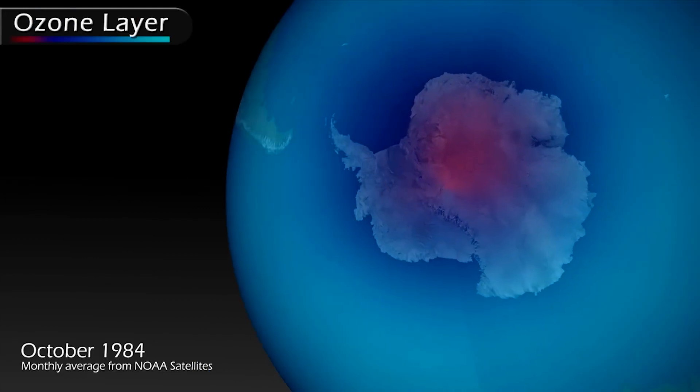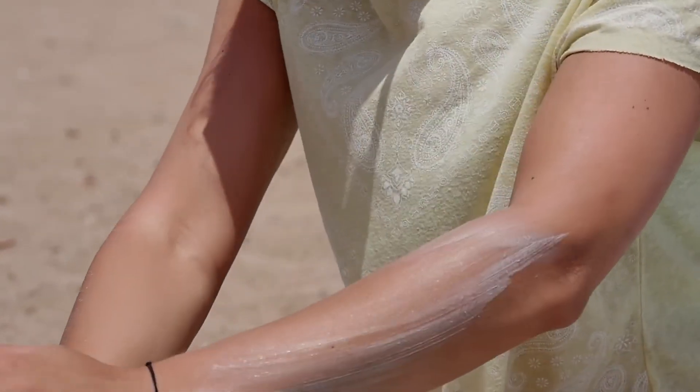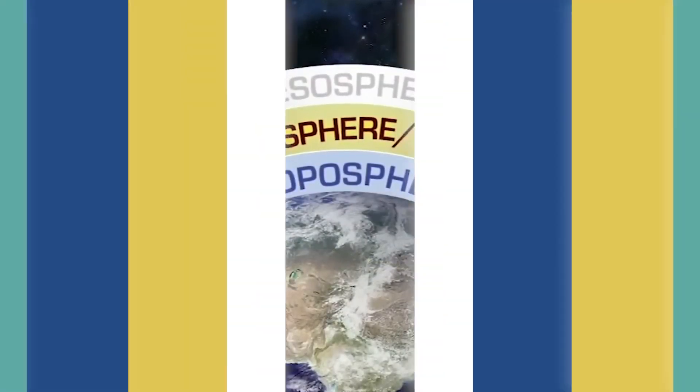There used to be a huge problem, and because of that there was a hole, especially in the Antarctic, in the ozone layer. Ozone works as Earth's natural sunscreen. It prevents harmful UV radiation from coming down to the surface, causing skin cancer and damaging vegetation.